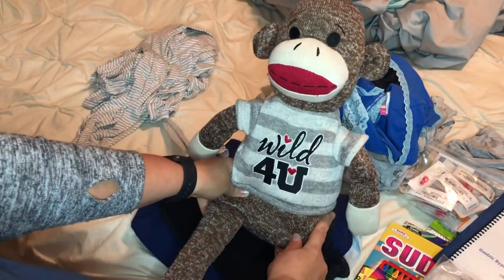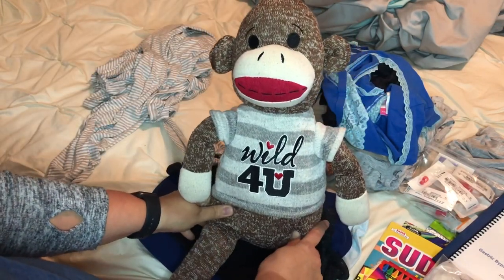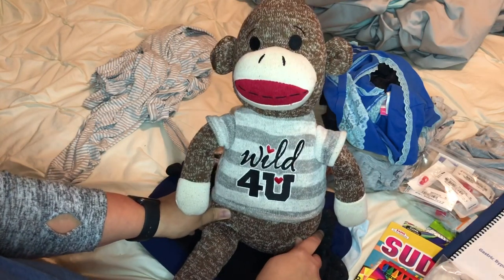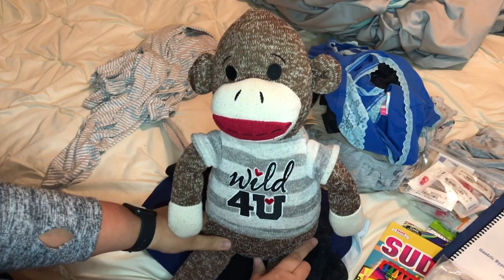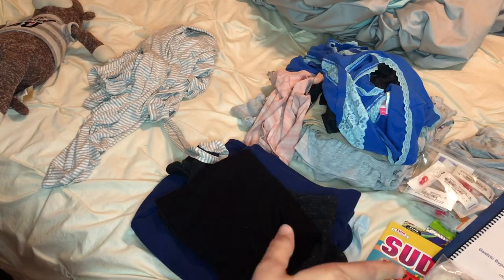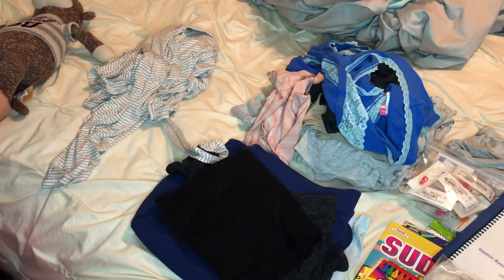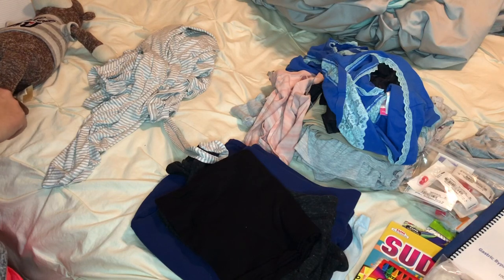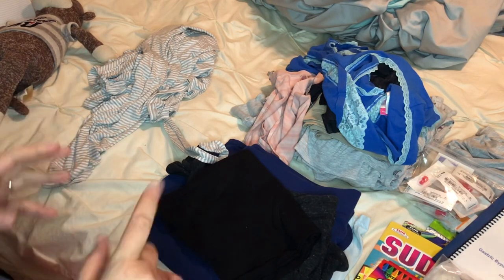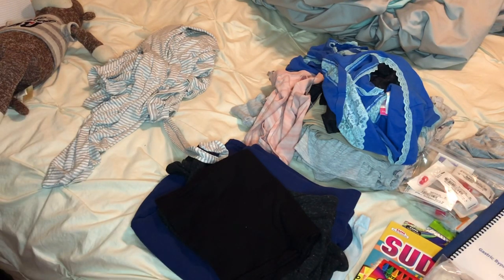And I'm bringing my monkey — this is Clarice. I sleep with her every night, so obviously she is definitely going to the hospital with me. She's been on every vacation with me. And I will also have my retainer and retainer cleaner, phone charger, a book, and my pillow. Obviously I'm about to put my retainer in because I'm about to go to bed, and everybody knows what a pillow looks like.